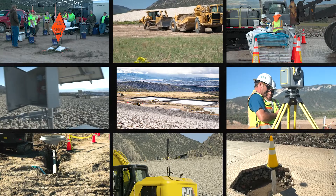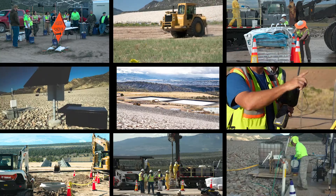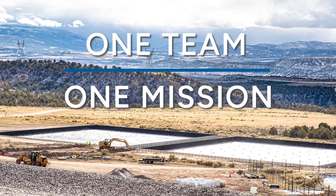Work on the Rifle Pore Water Extraction Project has been a collaborative effort. It took over 130 people working together to complete this project successfully. One team, one mission is something we all live every day.